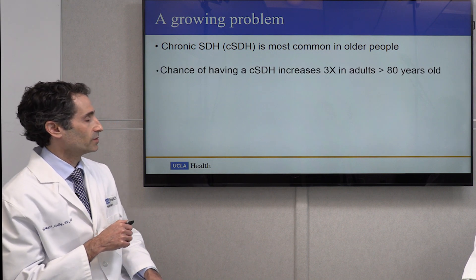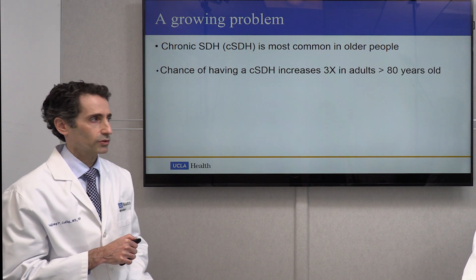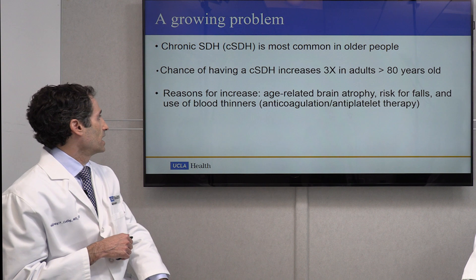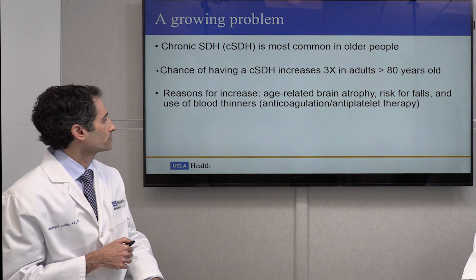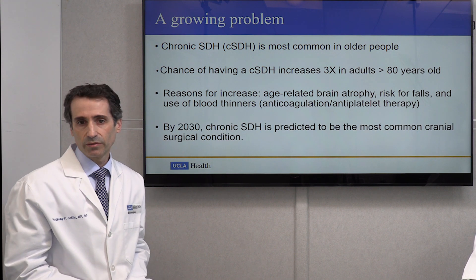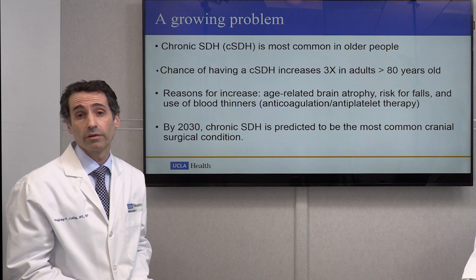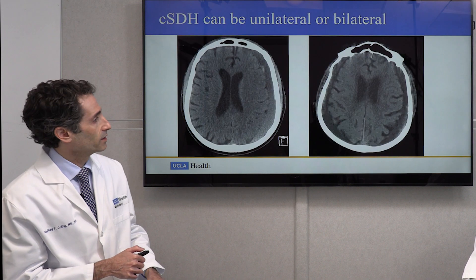This is a growing problem and a significant problem in older people. The chance of having a chronic subdural hematoma increases by threefold in people over 80 years old. The reasons for increase can be age-related brain atrophy, risk for falls, and the use of blood thinners such as anticoagulants or antiplatelet medications. By 2030, chronic subdural hematomas are thought to be one of the most common clinical conditions that neurosurgeons will be treating — one of the most common cranial surgeries we will be doing.